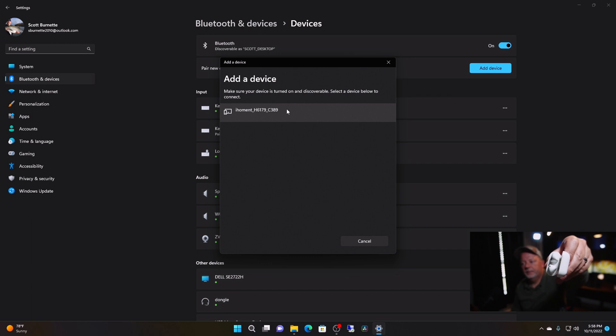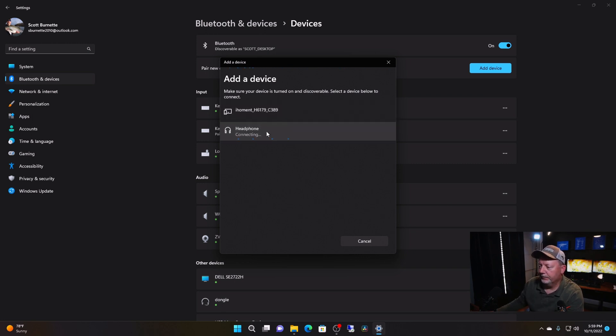It's still blinking, and hopefully it'll show up on my screen here. There we go — we've got headphone audio. We'll click connect and it says Scott's AirPods, connected voice and music.